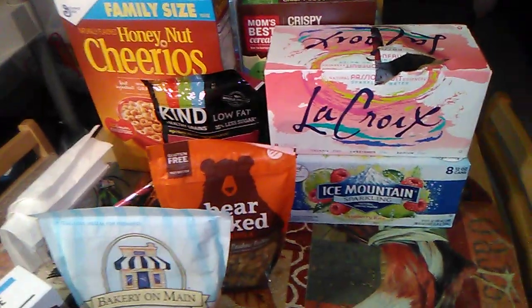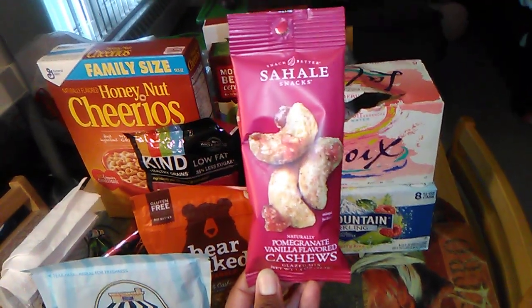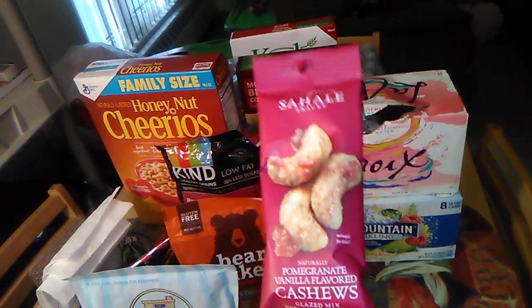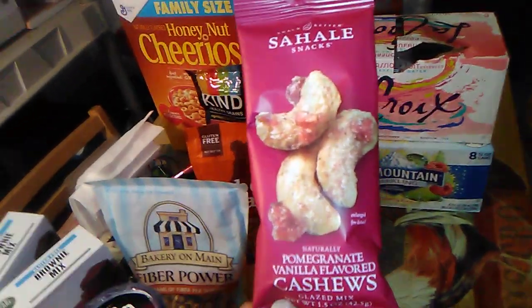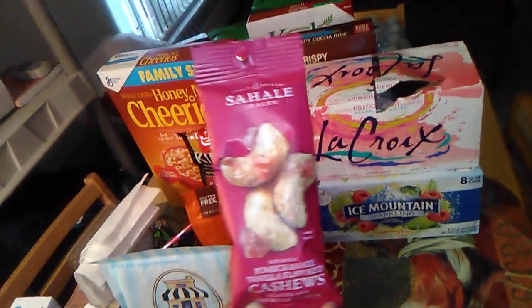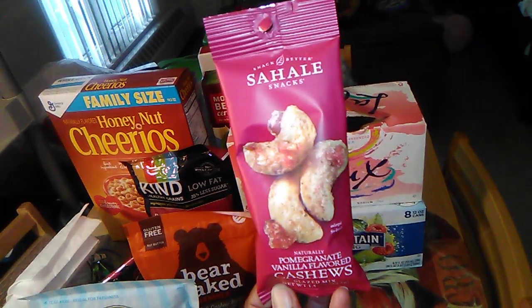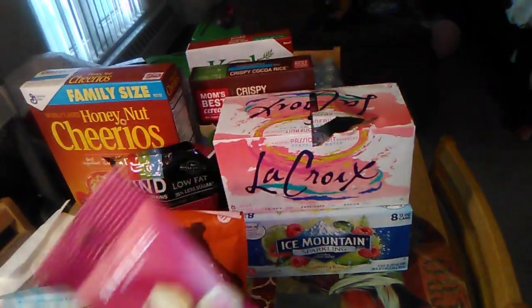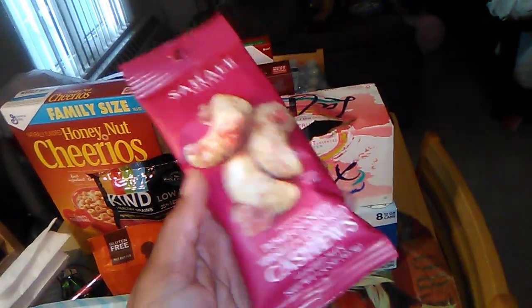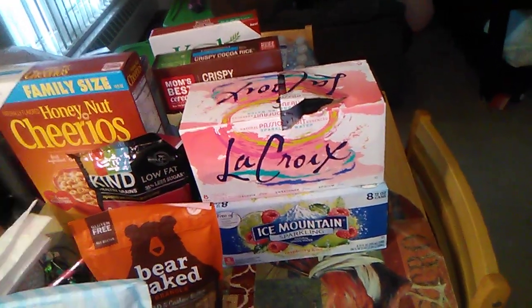I have some nuts — let me know if you guys are familiar with this. These are the pomegranate vanilla cashew glazed mix. I'm just starting to see these at Jewel Osco. They also have a tangerine one, but this was the last one left — they run out of these, so they're really popular. It's a good on-the-go snack without too many ingredients.